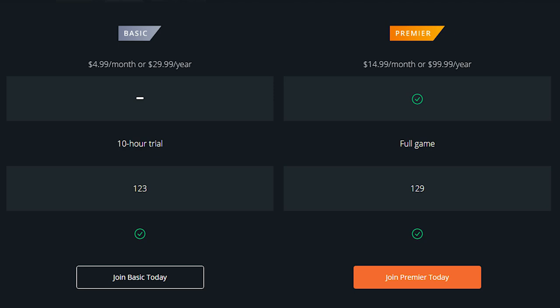The previous version of Origin Access, now just called Origin Access Basic, is still $5 a month or $30 a year. And like before, it offers a 10-hour trial for new EA games a week in advance rather than the full experience.